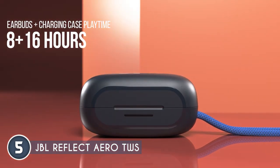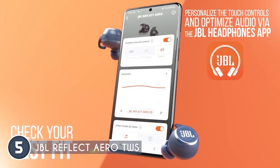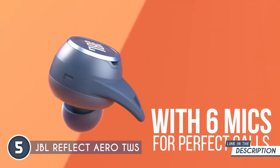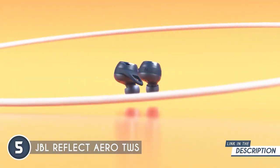Wireless freedom is the name of the game, and the Reflect Aero TWS knows how to play it. Say goodbye to tangled wires and hello to seamless connectivity. Just pop these babies in your ears and connect them to your device and you're good to go. No more struggling with cords while trying to nail the perfect TikTok routine.